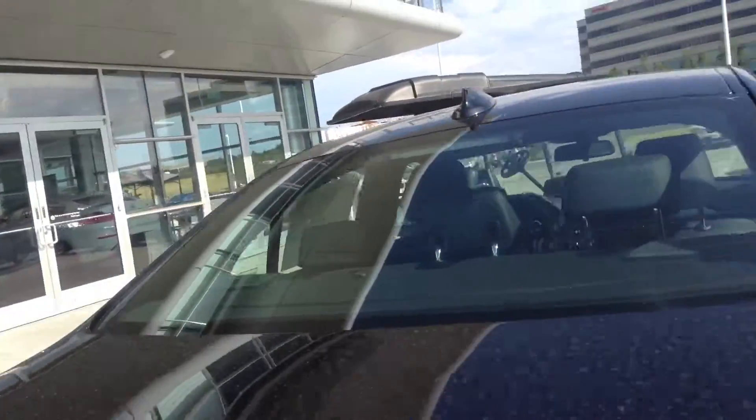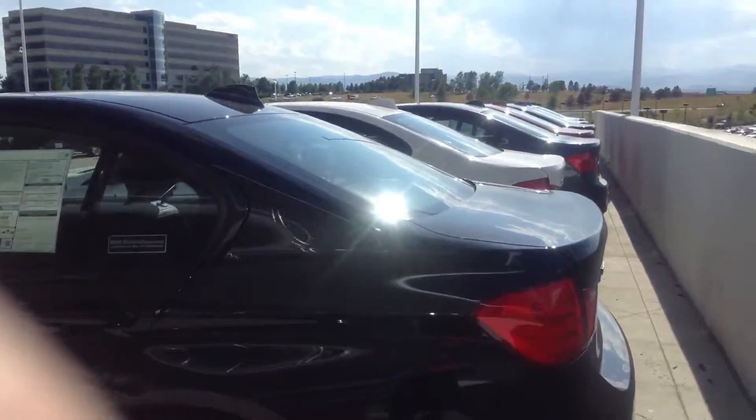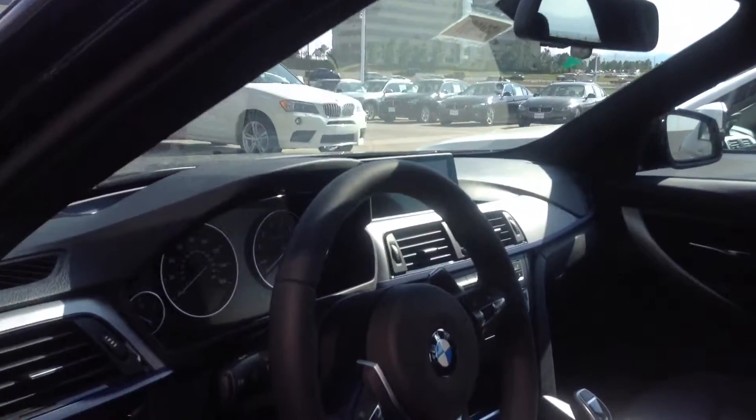If you're interested to come take the car for a drive, give me a call. You can reach me at 720-300-6043. Again, it's Mo over at Chomp BMW. I look forward to talking to you soon.